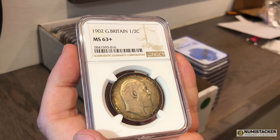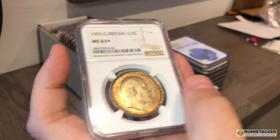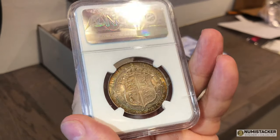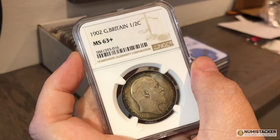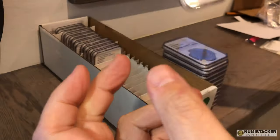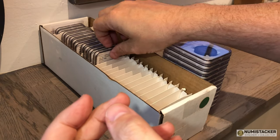Going back to Great Britain — a 1902 half crown. This one got a 63 Plus. Lots of lustre on this coin; you can see that rainbow lustre as you turn the coin around. Really nice, good result.